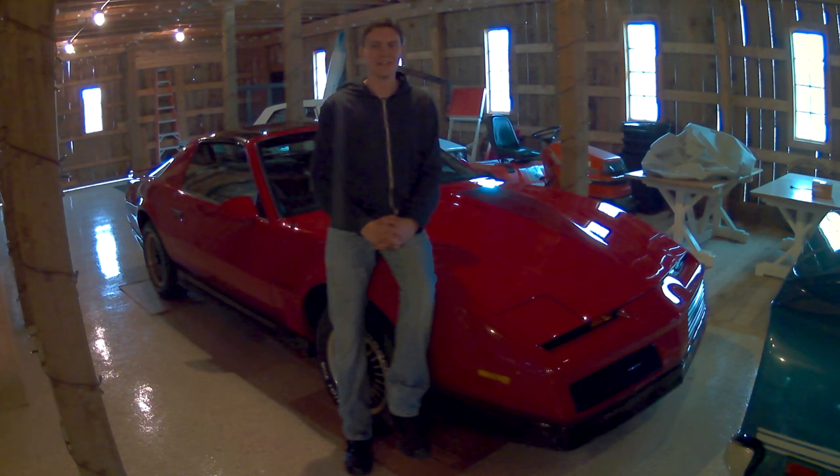Hey y'all, my name is Josh Mouha, and I'd like to welcome you to my YouTube channel. This channel is about cars — whether it's muscle cars, sports cars, hot rods, if it's fast, this is the channel.